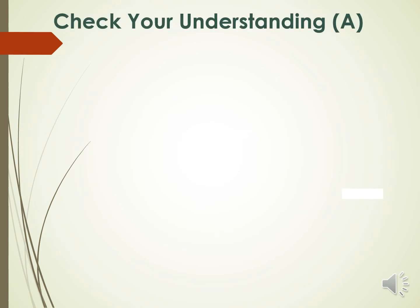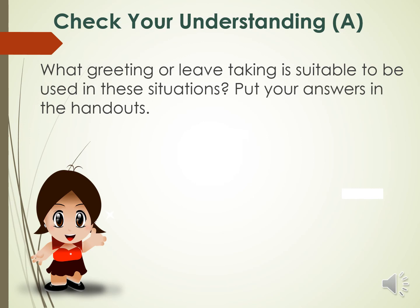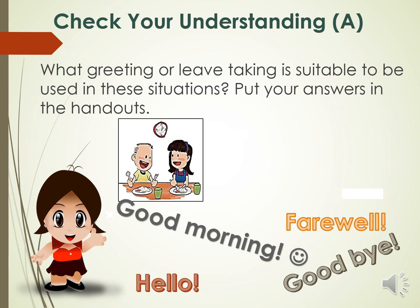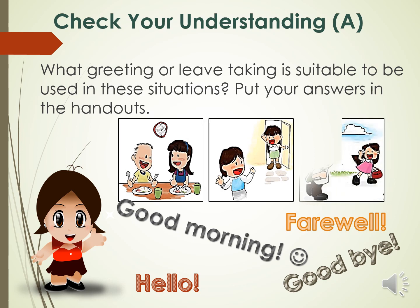Now, let us check your understanding. Bring out your handouts again and answer check your understanding A. What greeting or leave taking is suitable to be used in these situations? Put your answers in your handouts. You met someone during lunch — how are you going to greet them? You are leaving. You met someone while going to school.